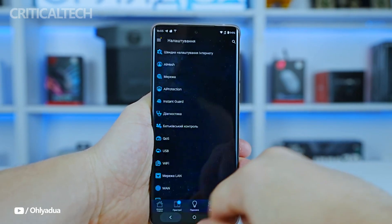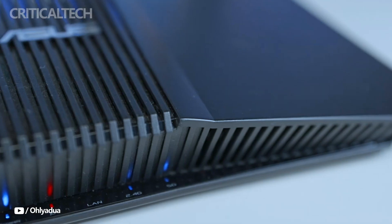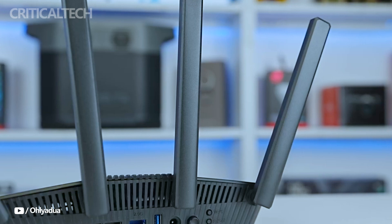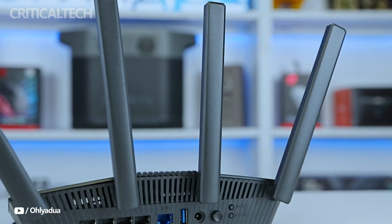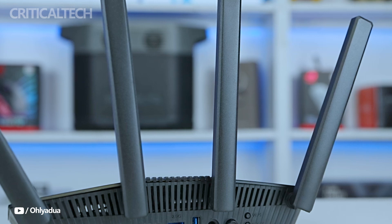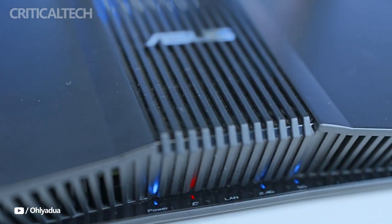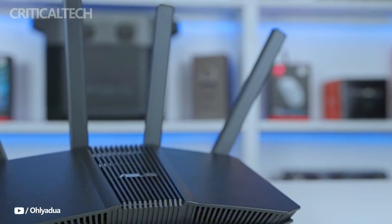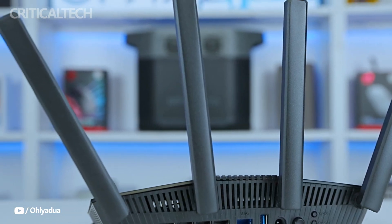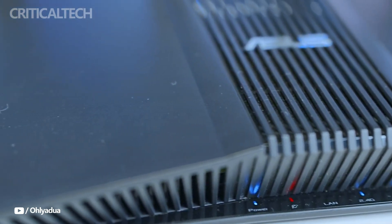To improve the router's performance, ASUS has integrated a number of cutting-edge technologies. Features like multi-link operation increase bandwidth and lower latency by enabling linked devices to use many channels at once. The RT-BE58U is a perfect option for managing high-quality video streaming and cutting down on lag in online gaming. With a coverage area of roughly 185 square meters, the router's range is likewise excellent, making it ideal for large homes or flats.